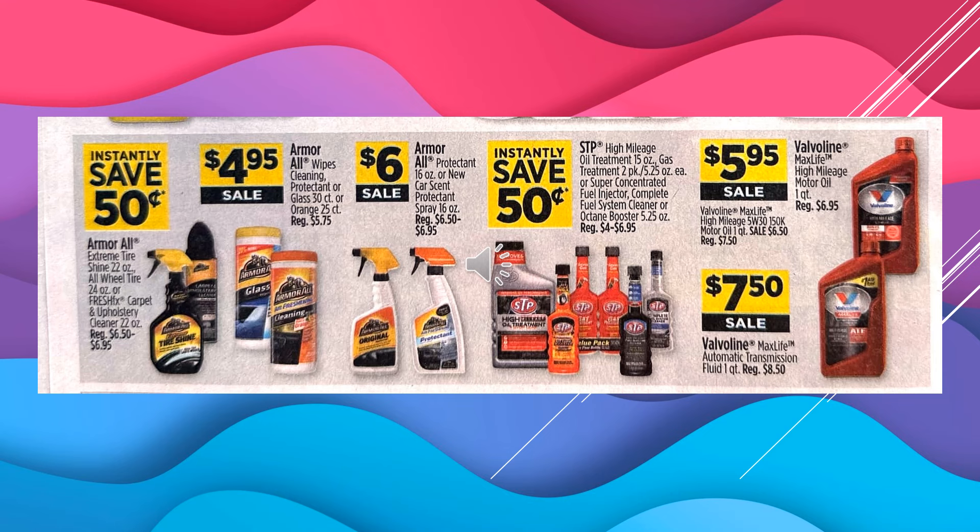Armor All Protectant or the New Car Scent Protectant Spray is $6 on sale. The STP High Mileage Oil Treatment, Gas Treatment, Super Concentrated Fuel Injector, Complete Fuel System Cleaner, or Octane Booster also have instant savings. The Valvoline Max Life High Mileage Motor Oil — that's one quart — is $5.95 on sale. And the Valvoline Max Life Automatic Transmission Fluid is $7.50 on sale.